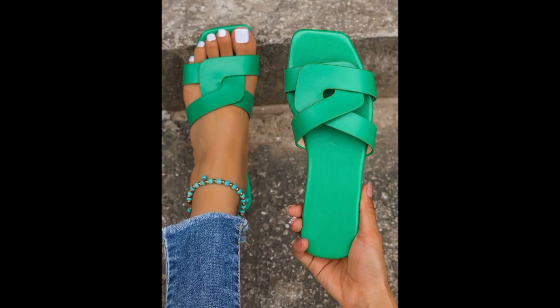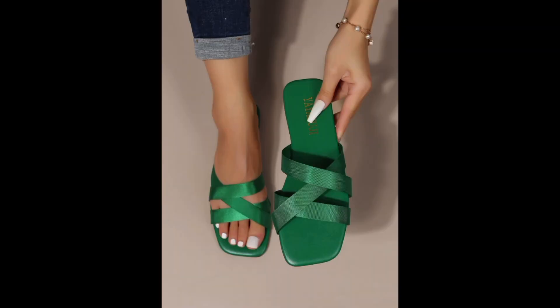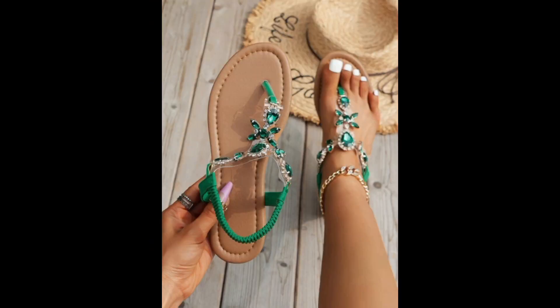We offer maintenance and cleaning tips to ensure the longevity of green slippers, explaining how to properly store, wash, and care for different types of eco-friendly slippers. We also emphasize the importance of responsible disposal when it's time to retire old slippers.